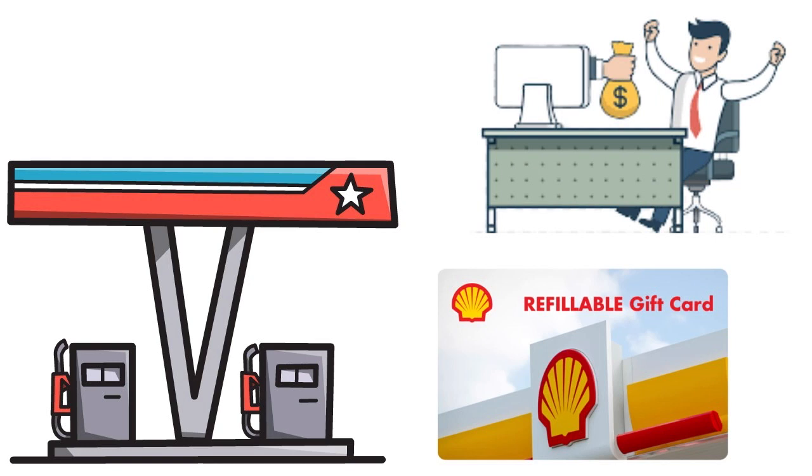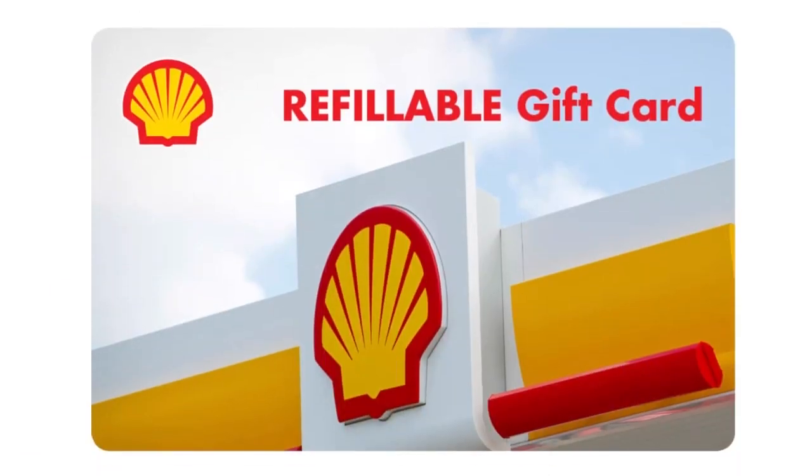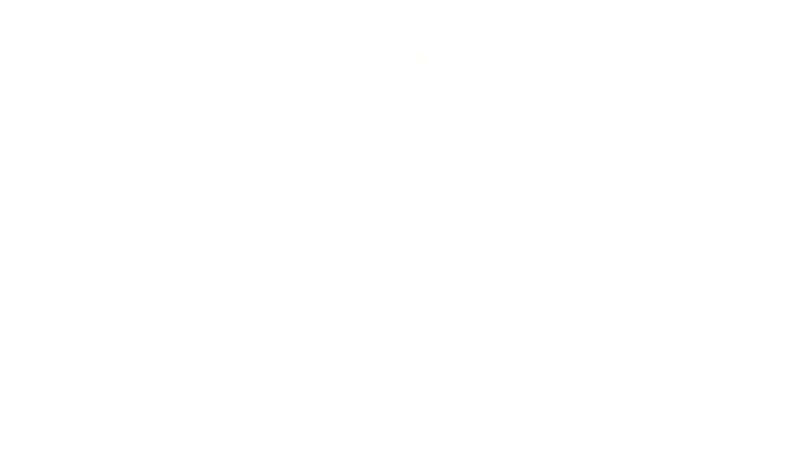Most gas stations will charge you cash price, so you benefit from the security of a PIN number without credit card charges. You can load up to $300 onto the card at any one time via your online account and track the balance and spending. What we love most is that the Shell card keeps things simple by limiting spending to fuel, giving you peace of mind that employees are not using business money for unauthorized purchases. You can also refill it online.